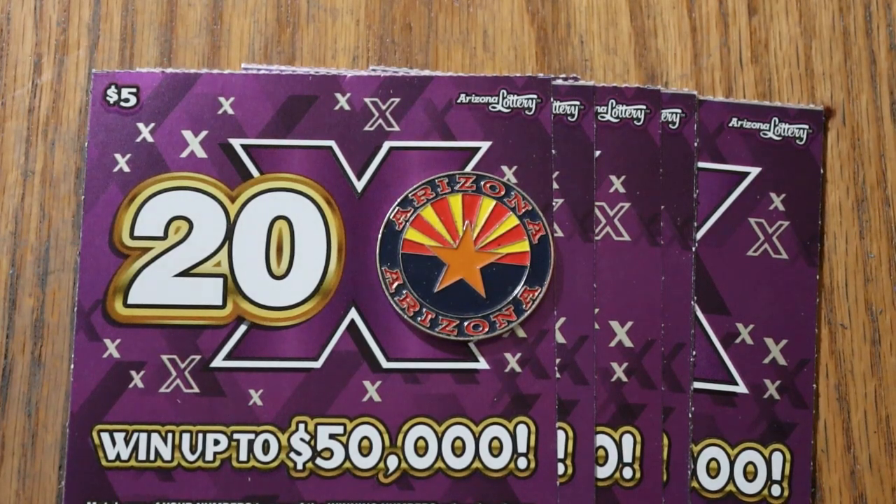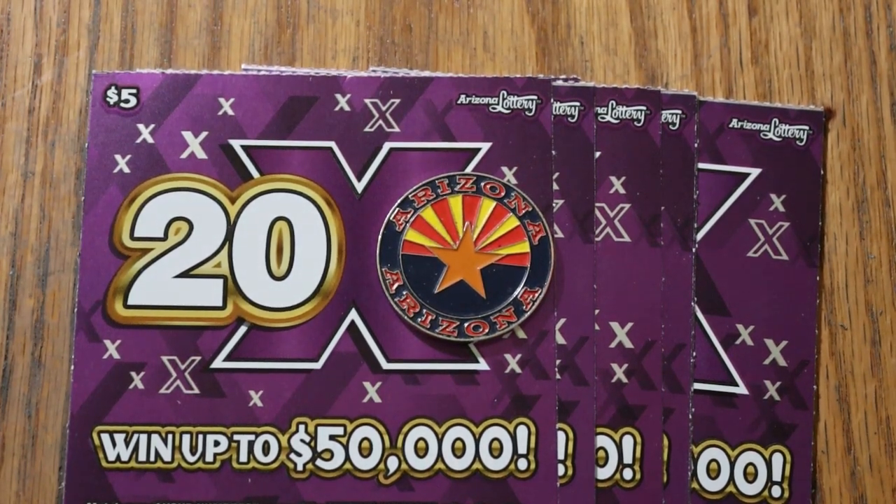What's up, YouTube? AZ Scratchers here, and welcome to another little scratching session. We are in low boy country today. I have 10 of the Arizona Lottery's 20x game, a $5 ticket. I don't usually do low boys, but when I do, I like to do them in quantity, because that seems to be the only way you have a shot at getting anything significant.